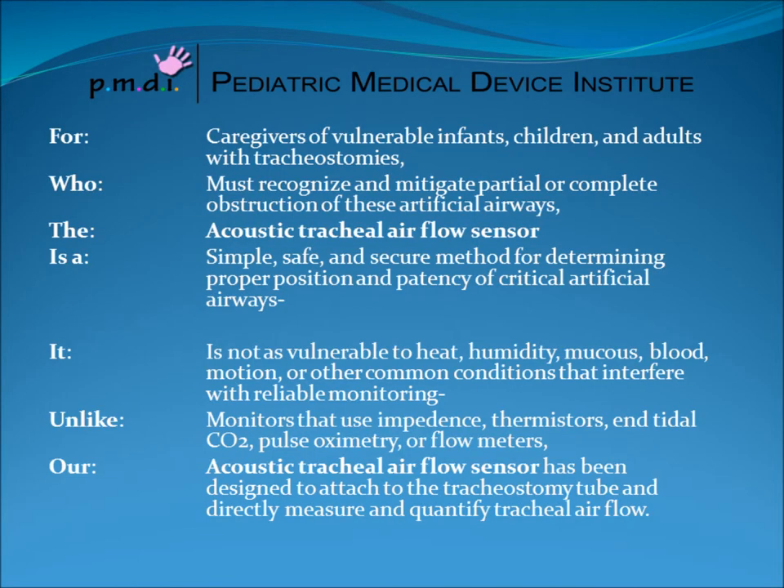For caregivers of vulnerable infants, children, and adults with tracheostomies who must recognize and mitigate partial or complete obstruction of these artificial airways, the acoustic tracheal airflow sensor is a simple, safe, and secure method for determining proper position and patency of critical artificial airways. It is not as vulnerable to heat, humidity, mucus, blood, motion, or other common conditions that interfere with reliable monitoring.